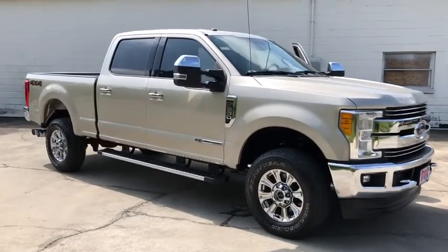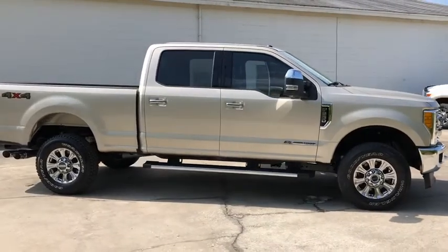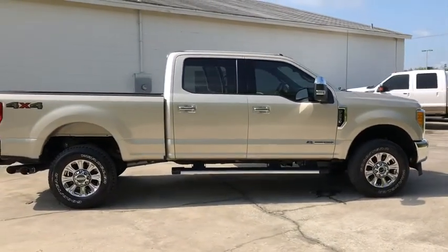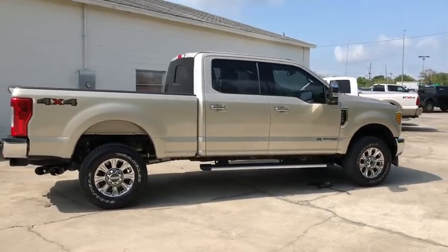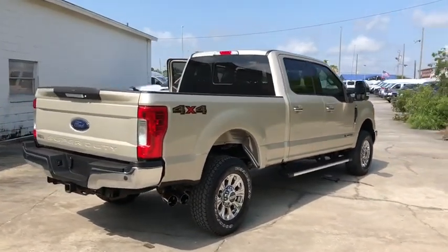The 2017 Ford F-250 Super Duty. Head-to-head fuel efficiency, head-to-head towing, head-to-head torque. Ford F-250 Super Duty. This vehicle has less than 35,000 miles.